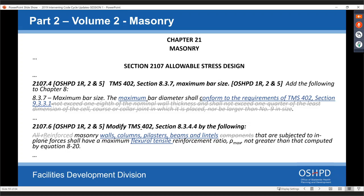Section 2107.6 — masonry components subject to in-plane forces: the public comment said 'components' was unclear. We clarified what those components are and what that specific code section refers to in terms of requirements.